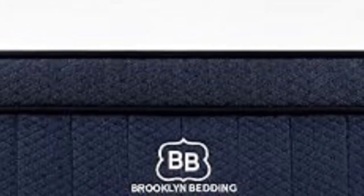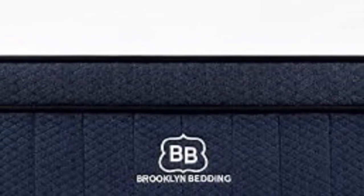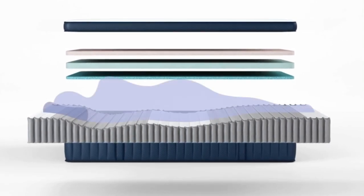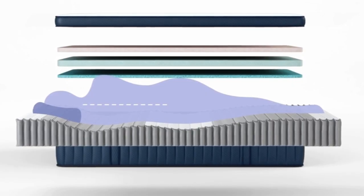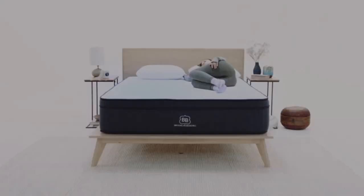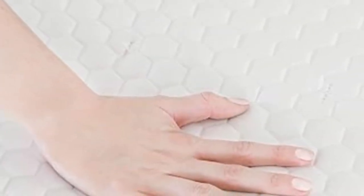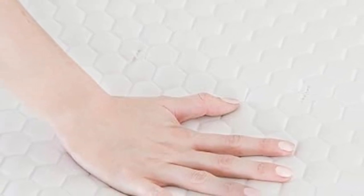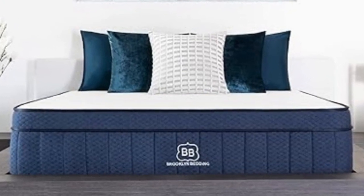Another useful feature for pregnant sleepers is the zoned support core. Thicker coils rest against the midsection, pushing back against the extra weight in your torso and hips to keep your sleep surface even. Our team also enjoyed the Aurora Luxe's balance of cushioning and support. Three foam layers contour evenly to distribute your weight and reduce pressure in the shoulders, lower back, and hips, but the coils offer enough reinforcement to prevent you from sinking or feeling stuck in the mattress.